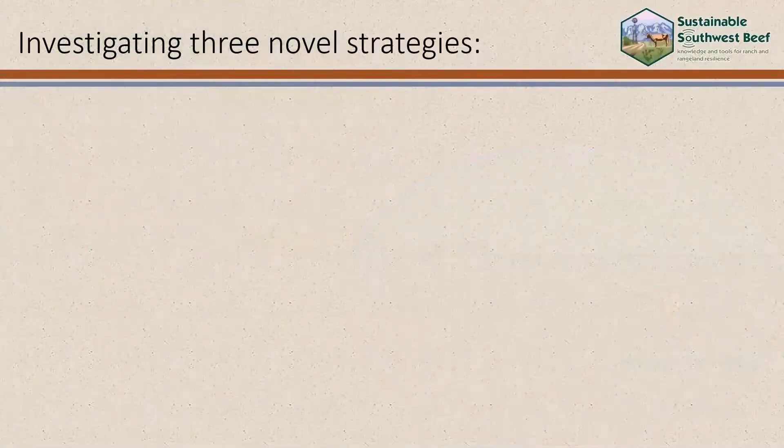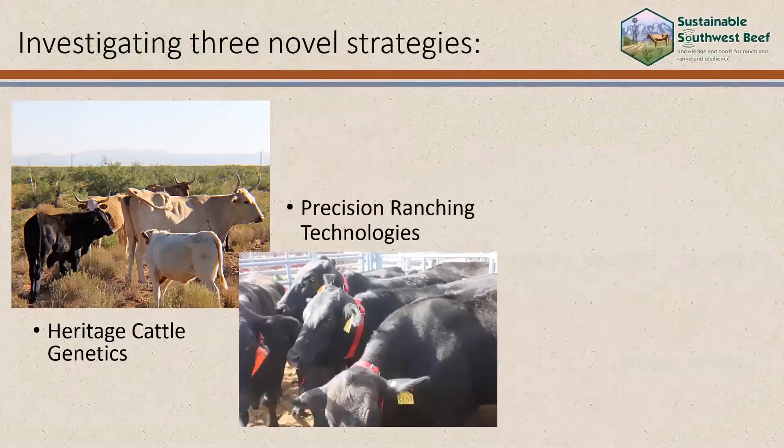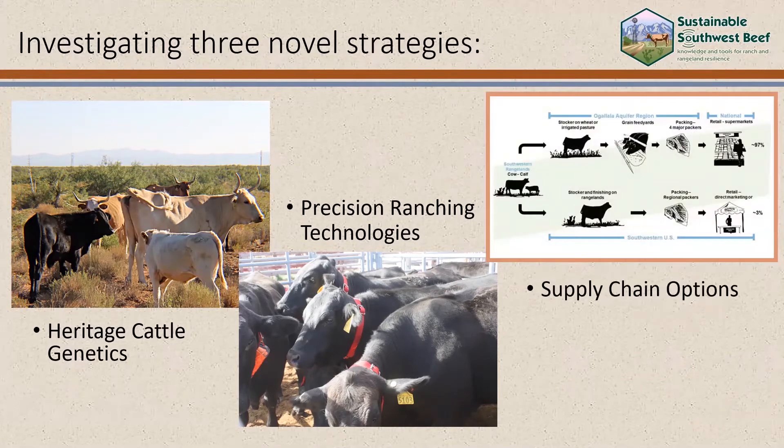To do this, a diverse team of researchers are investigating three novel strategies: heritage genetics from desert-adapted River Armory Criollo cattle; precision ranching technologies including animal movement sensors, rainfall gauges, and in-tank water level sensors; and supply chain options that include comparing trade-offs between range finishing in the southwest and conventional grain finishing.